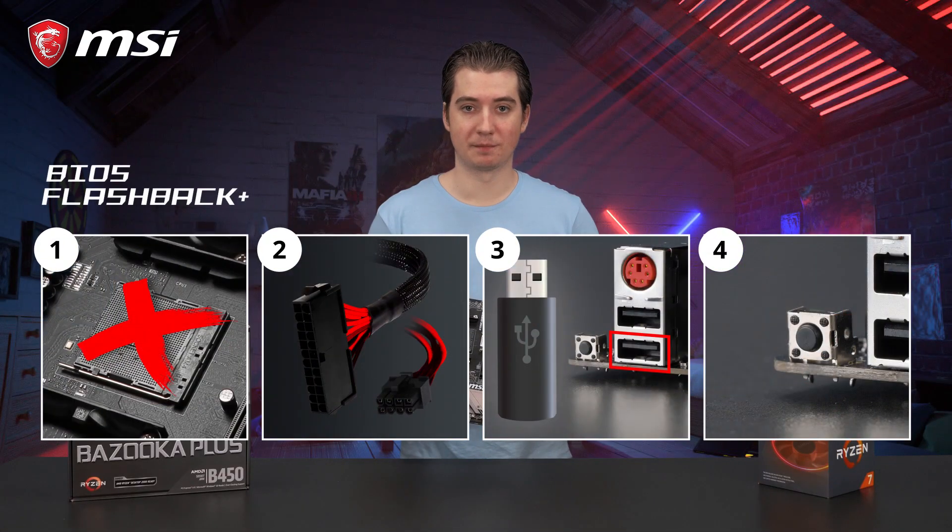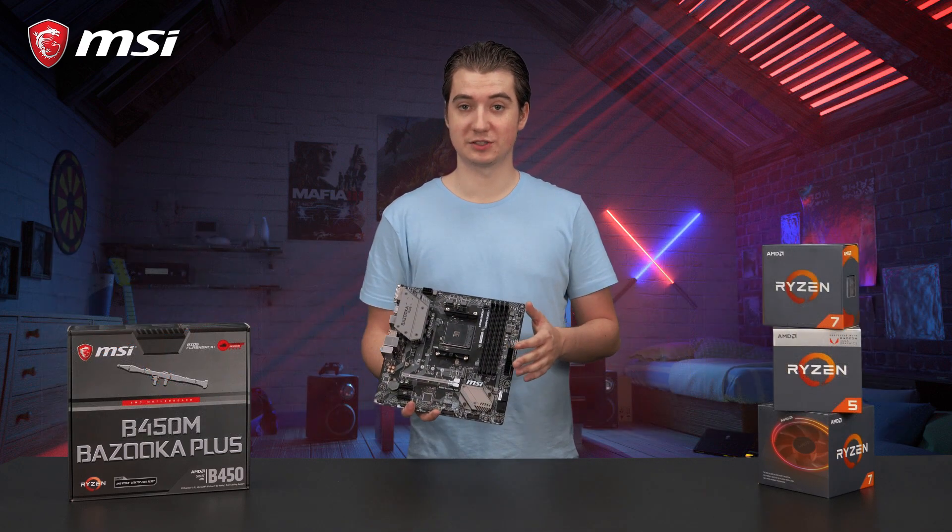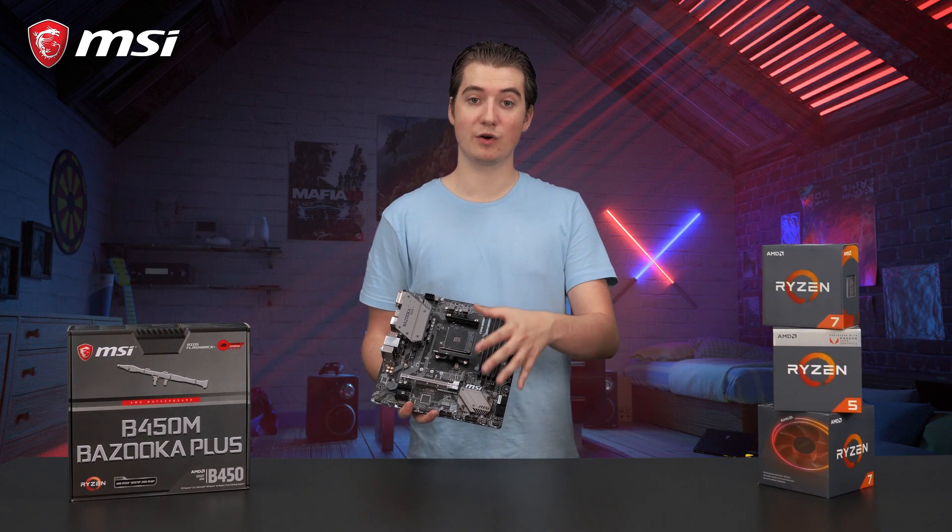With BIOS Flashback Plus, it is possible to simply use a USB flash drive to flash the BIOS, without having to install a CPU, memory, or a graphics card.